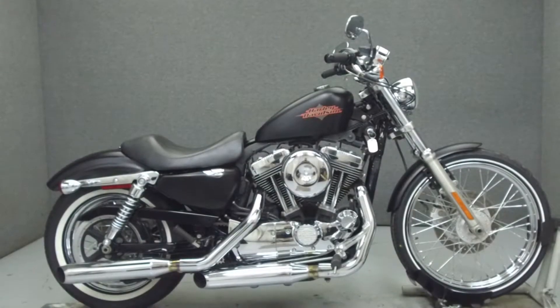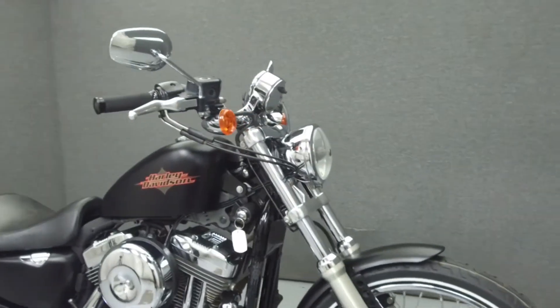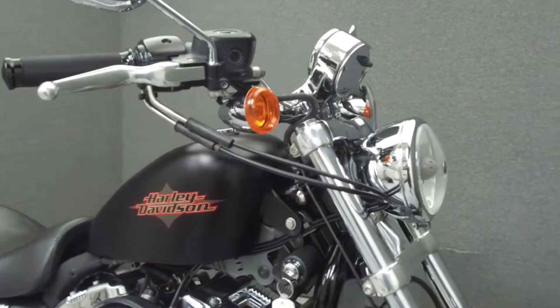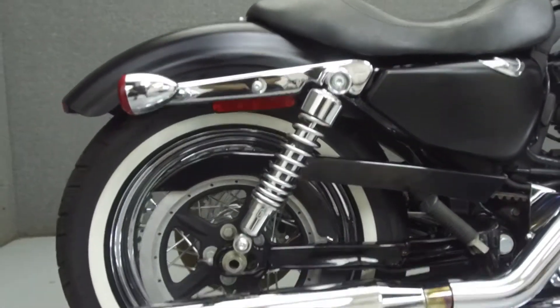Hey everyone, this is Keegan from National Power Sports. Today we're going to take a look at this 2013 Harley-Davidson Sportster 72 with 8,526 miles.